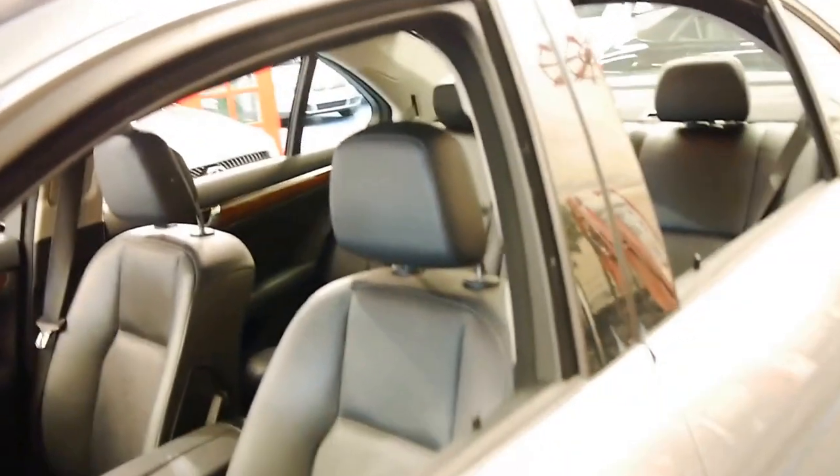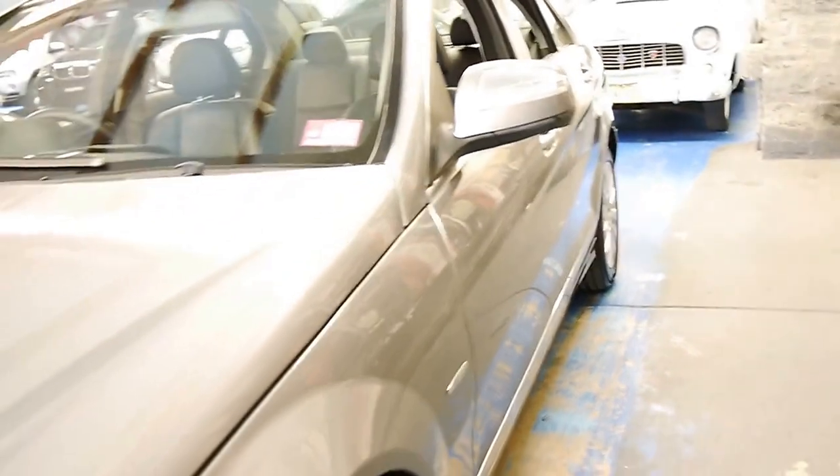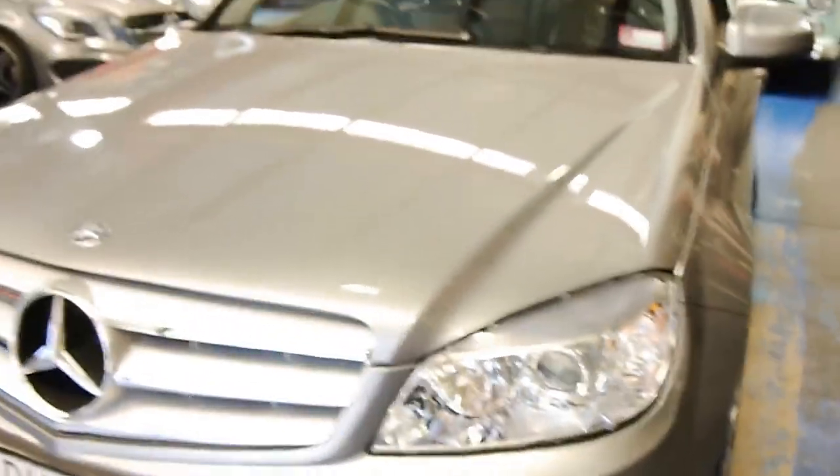So it just needs an oil change at the next service, which means you're not going to be spending a lot of money for quite some time. The tyres are good. It's got New South Wales registration until September this year. Even the headlights are in excellent condition, and the front parking sensors are factory.